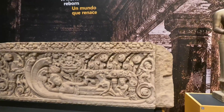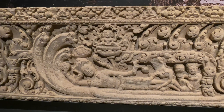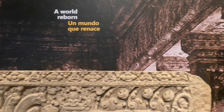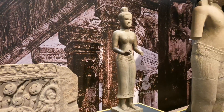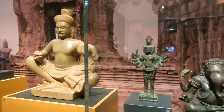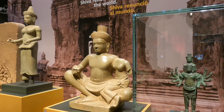Angkor Wat is dedicated to the Hindu god Vishnu, who is one of the three principal gods in the Hindu pantheon. The construction of the site took over 30 years and was never completely finished. The site is built entirely out of stone, which is incredible, as close examination of the temple demonstrates that almost every surface is treated and carved with narrative or decorative details.